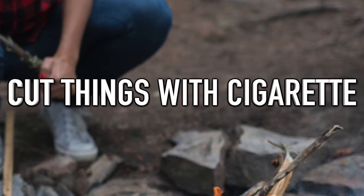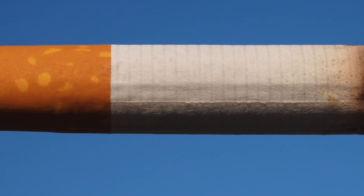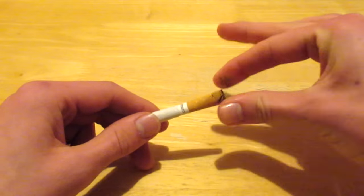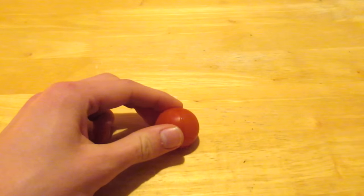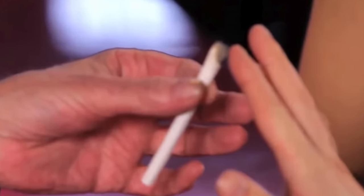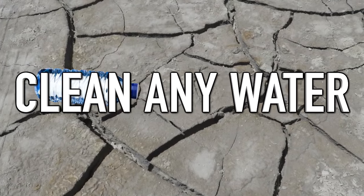Next up: cut things with a cigarette. If you're stranded in the woods and need to cut kindling, or if you're being attacked and need a self-defense weapon, a cigarette can help. Light the filter with a lighter or matches, let it burn for a second or two, then lick your fingers and squash the filter flat. This makes the filter razor sharp and you can cut pretty much anything — but be careful, as it becomes incredibly sharp.